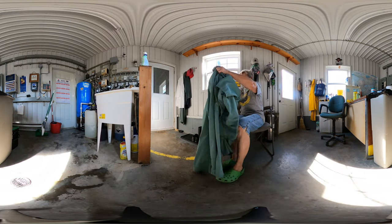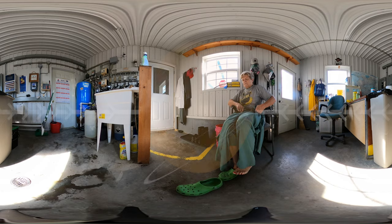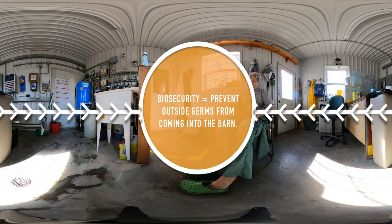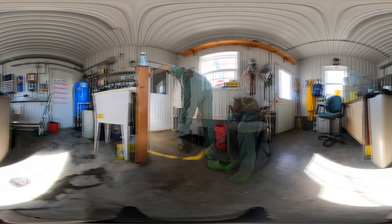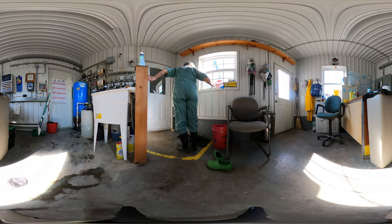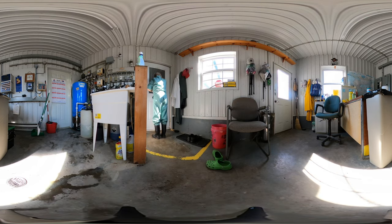Right now, you can see the farmer putting on her coveralls and changing her shoes to barn boots. Her coveralls and barn boots always stay inside the barn to strengthen the barn's biosecurity measures. Biosecurity aims to prevent the introduction and spread of outside germs or disease into the barn, keeping the chickens healthy and safe.